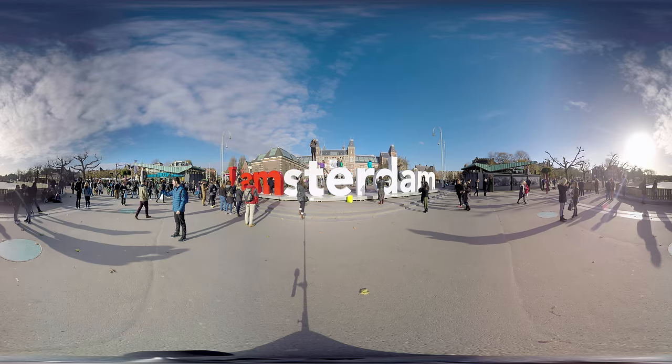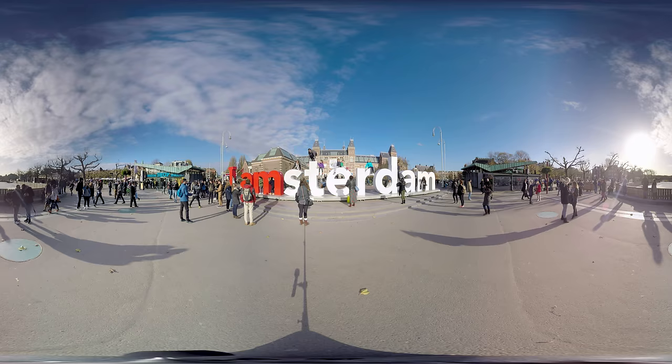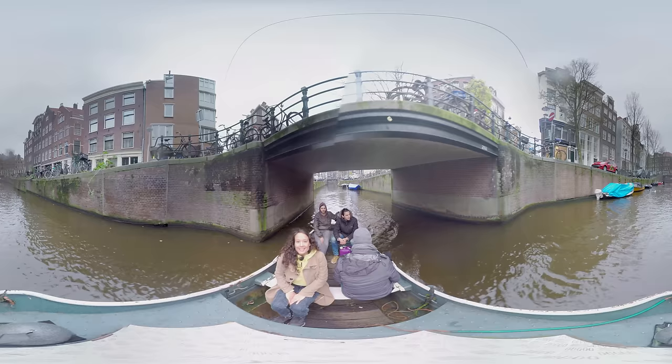These huge ladders of I Amsterdam are a popular spot for taking pictures. Behind these ladders you can see the Rijksmuseum. It's the biggest and most important museum of the Netherlands. It has over 8,000 displayed objects, and some of the highlights are Rembrandt's Night Watch and Vermeer's Milkmaid. The museum is located on Museum Square where a lot of festivities are held throughout the year.